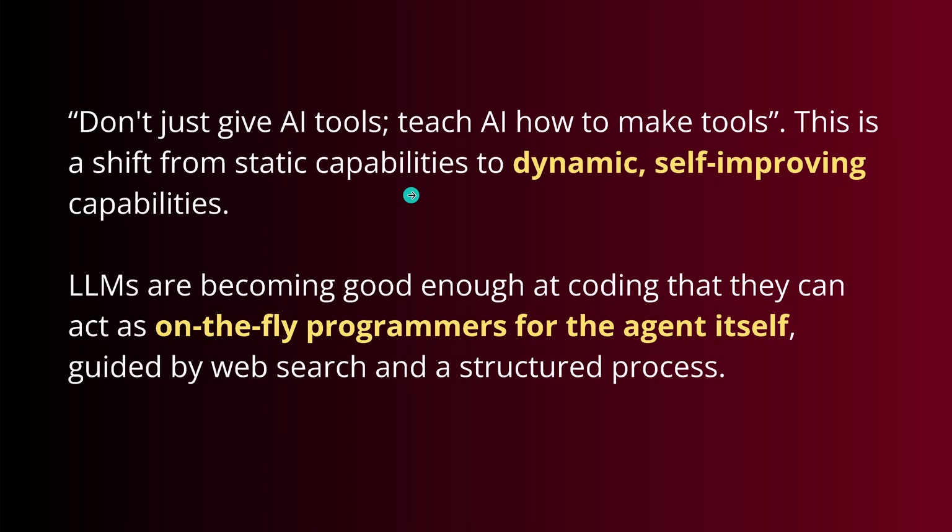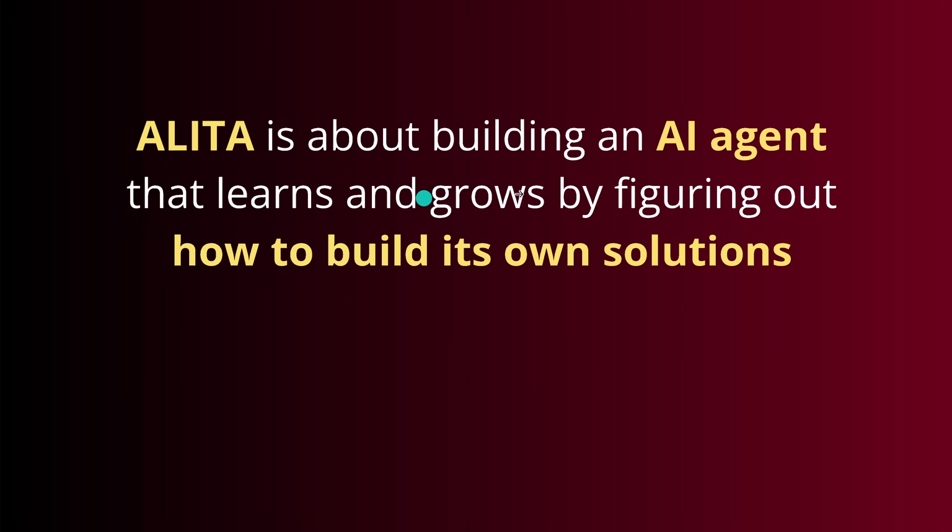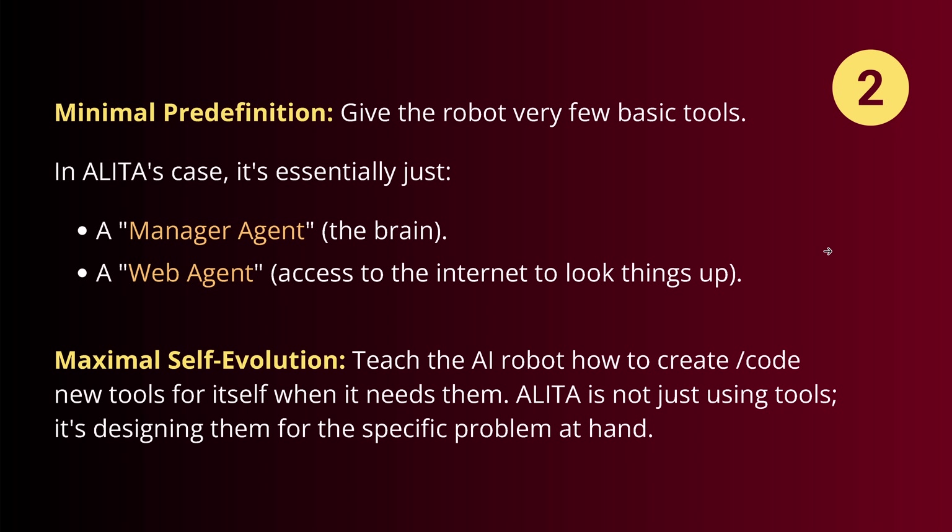We shift here from a static capability of an AI system to a dynamic self-improving system with on-the-fly programming of the necessary agents. Agent creates agents — agents can clone other agents. This is the DNA of agent replication itself, to build specialized agents. Who needs humans? Alita is about building an AI agent that learns and grows by figuring out how to build its own solutions. Let's look at the basic set of tools. Minimal pre-definition, maximal self-evolution. We have a manager agent — the brain — and the web agent with access to the internet.